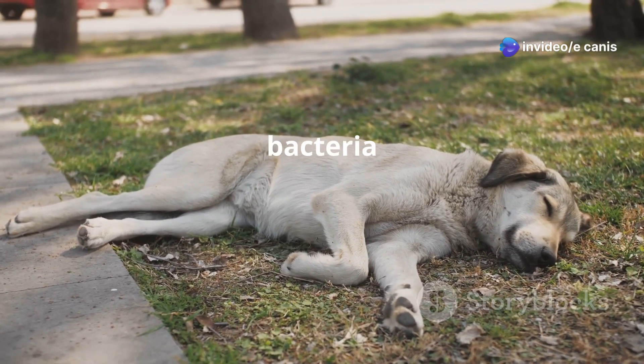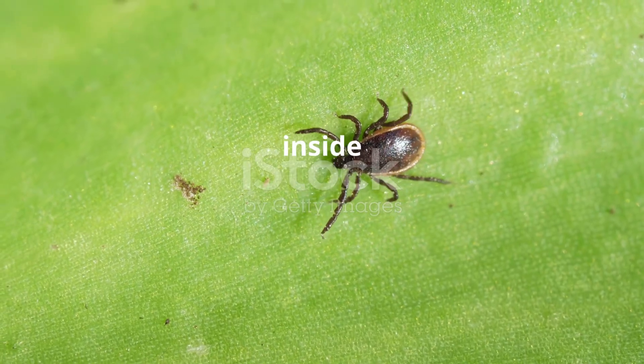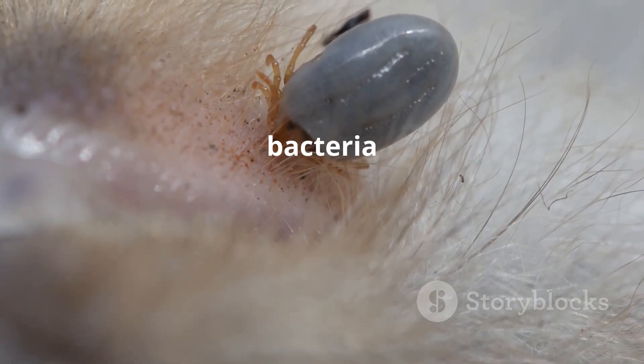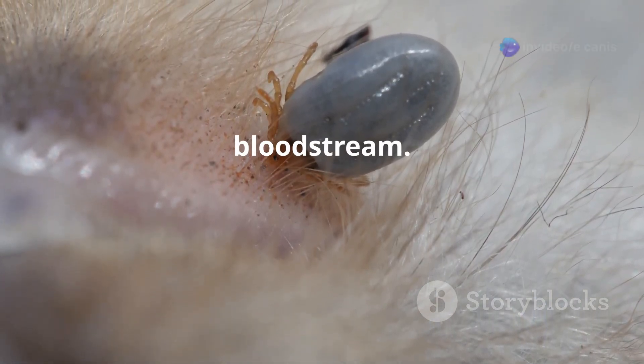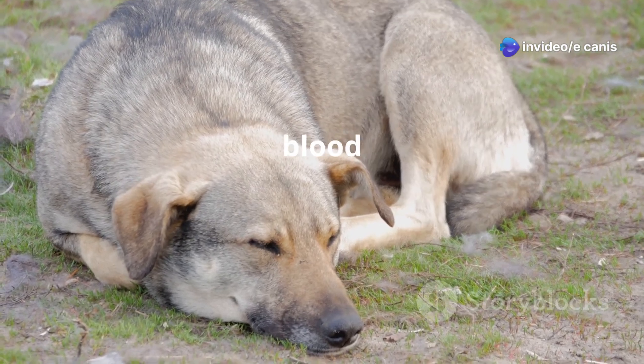Ehrlichia canis is a type of bacteria that can make dogs very sick. These tiny invaders live inside ticks. When an infected tick bites a dog, it transmits the bacteria into the dog's bloodstream. Once inside the dog's body, Ehrlichia canis targets the white blood cells.